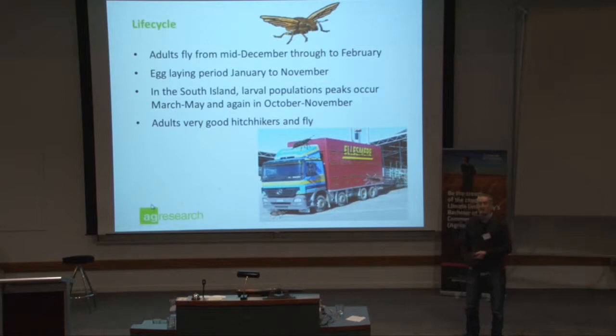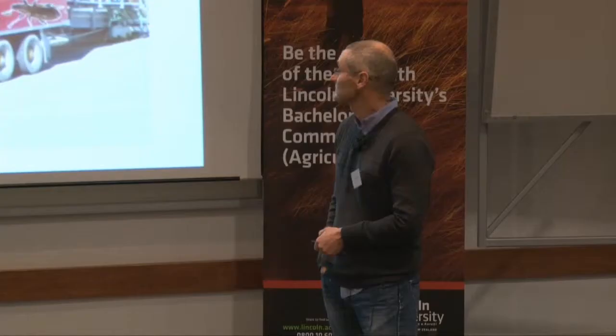They're very good hitchhikers, and there's no doubt about it — they've spread through the South Island through movement of freight, stock, and hay.